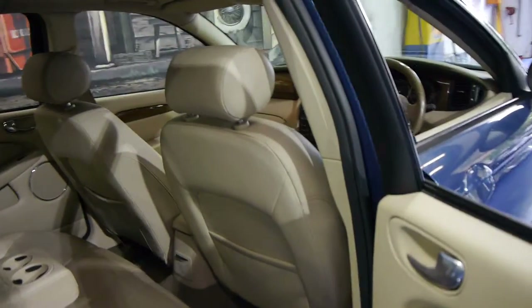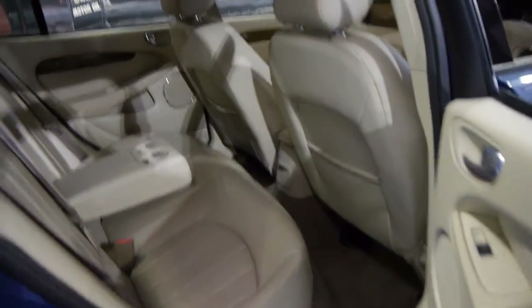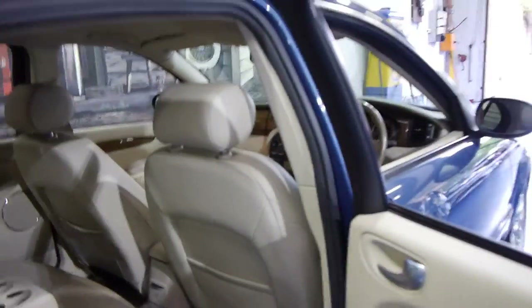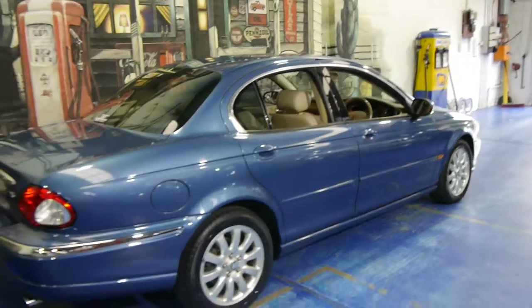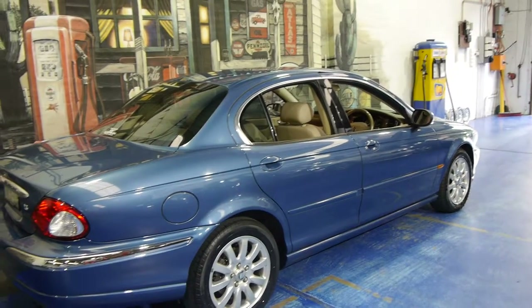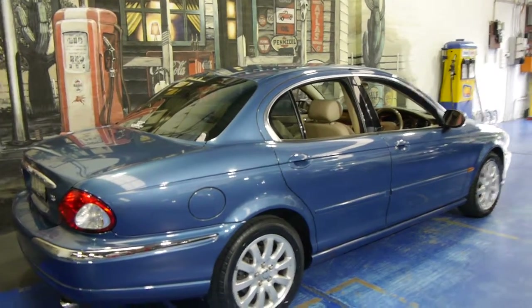It works very well on the Jaguar S-Type. They're a five-seater, very comfortable, and they look absolutely fantastic. One of the things which has possibly helped this car's interior keep in such good condition is the tinted windows.